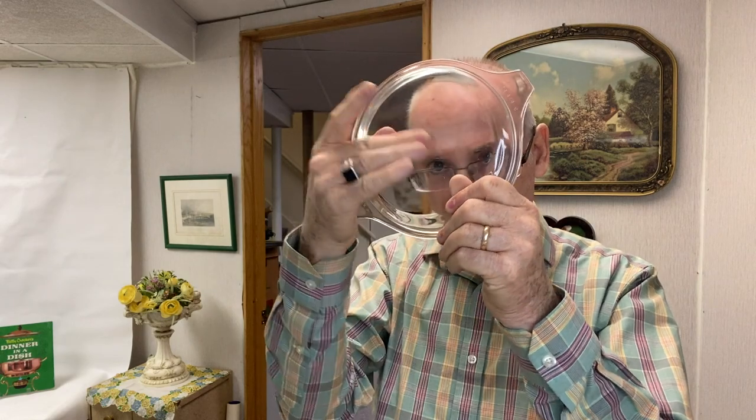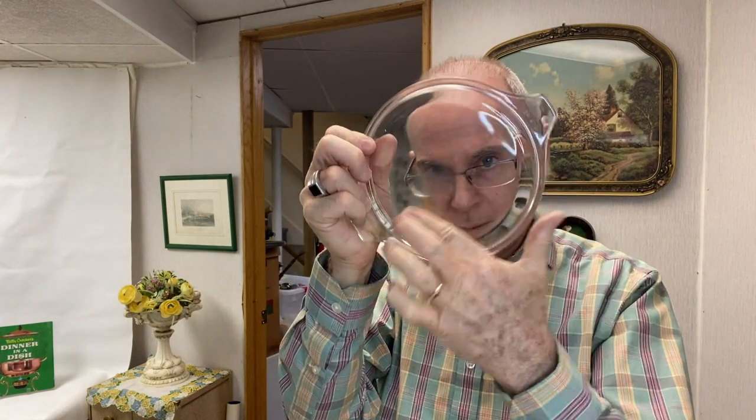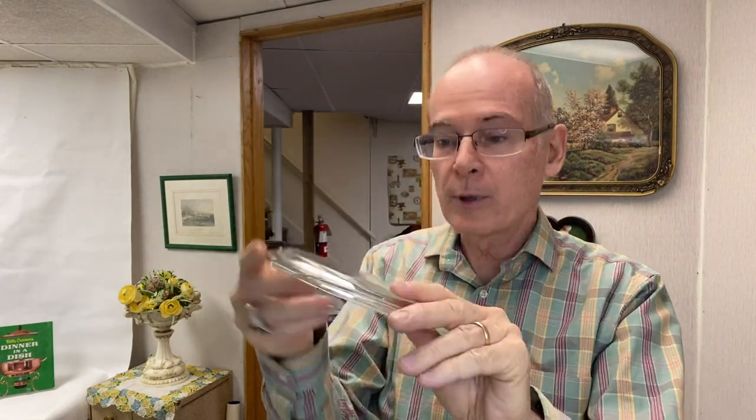I also picked up bubble wrap on the next bin because it's basically free. Then I picked up this Pyrex lid — glass Pyrex lids can be quite valuable. Now this one does have some scratching on the top; it looks like somebody took a scrubby to try to get a label off. But this particular lid sells for ten dollars plus shipping on eBay — there's none listed currently and four sold.